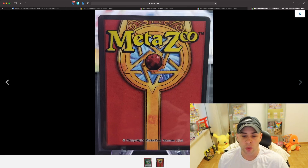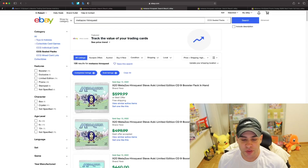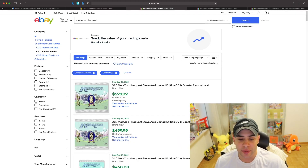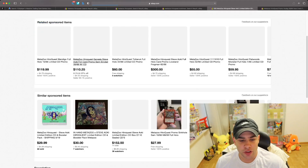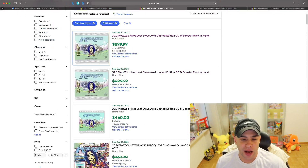This is the back of the MetaZoo card. Looking at some sold prices — do not freak out, this is not for one pack. If you want to buy the booster pack in hand, it looks like they kept the album, but make sure you read the listing details. One listing that sold says 'limited edition CD and booster pack in hand' and it sold for $599.99.